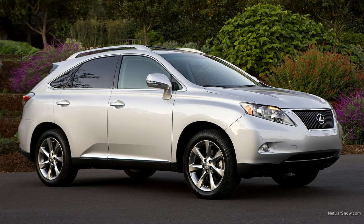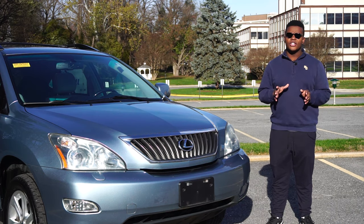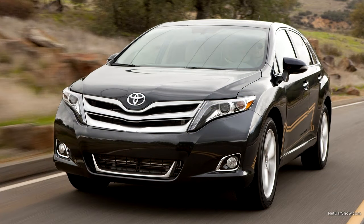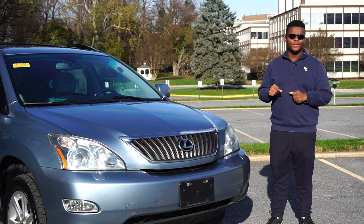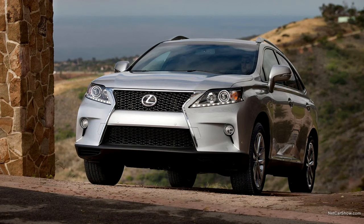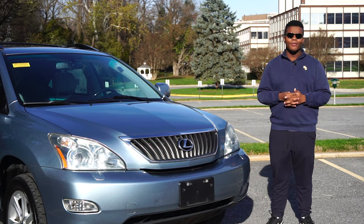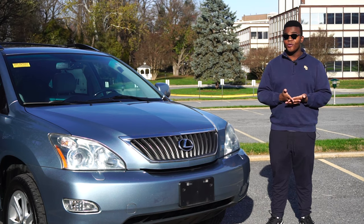Lexus released the all-new third-generation RX 350 in 2010, which still uses the same 3.5L V6 and the perfect equation for an RX: comfort, reliability, and style. The third-generation RX 350 is also related to the first-generation Toyota Venza, which uses the same V6 engine and platform and looked quite similar. The third gen was also the first generation of the RX to offer an F-Sport trim level, and it was refreshed for 2012. The third gen still offered the hybrid, renamed the RX 450h, using a bigger 3.5L V6 with more power.